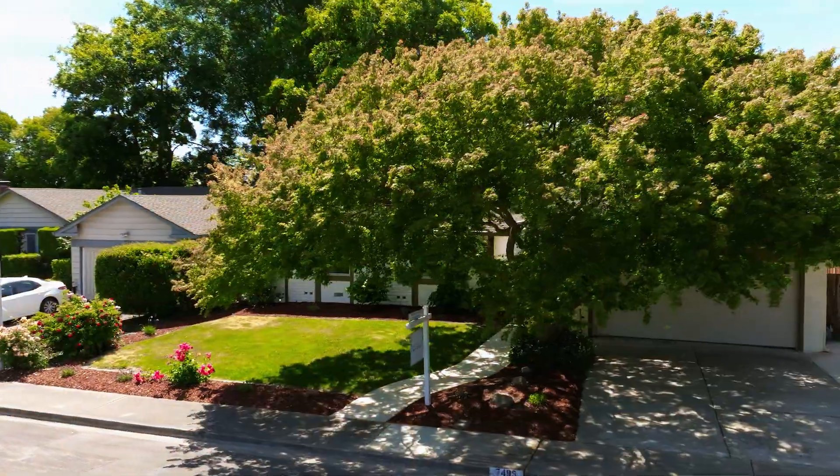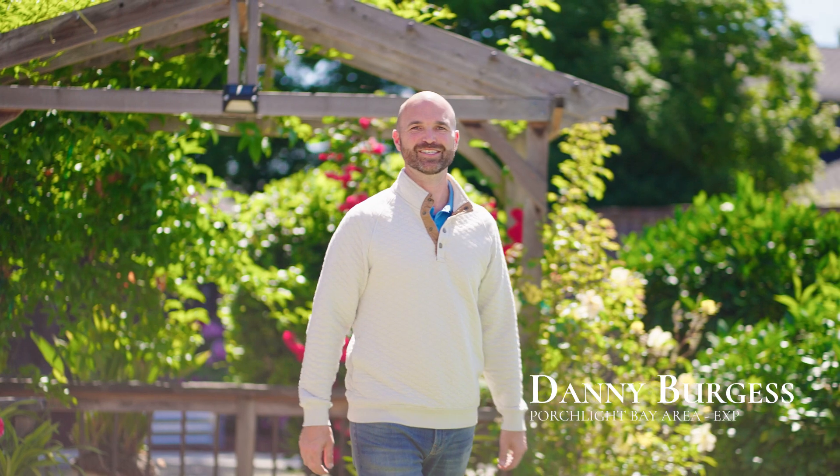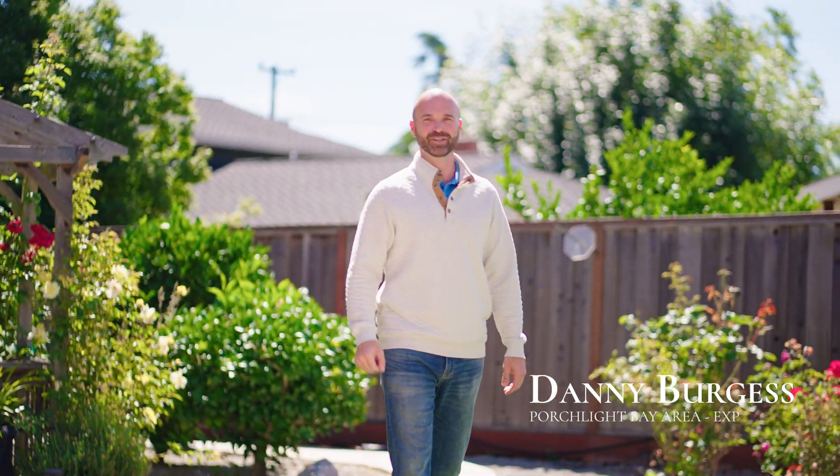There's a lot more to offer, but let's get back to the home. And there's not a better place to send you off than here in the backyard, surrounded by these mature rose bushes and this drought-resistant, meticulously kept backyard. Give me a call to book your next showing.